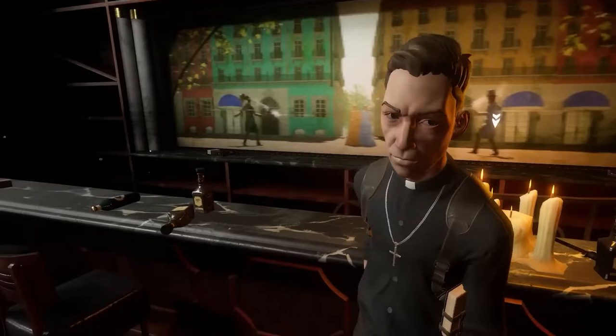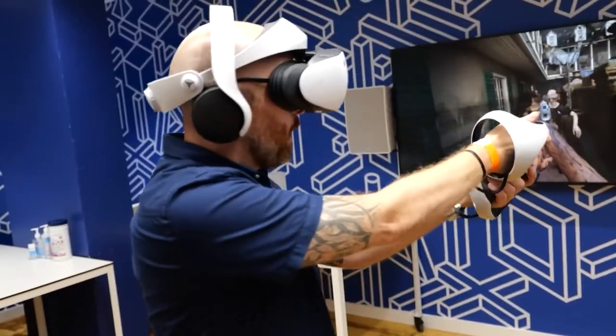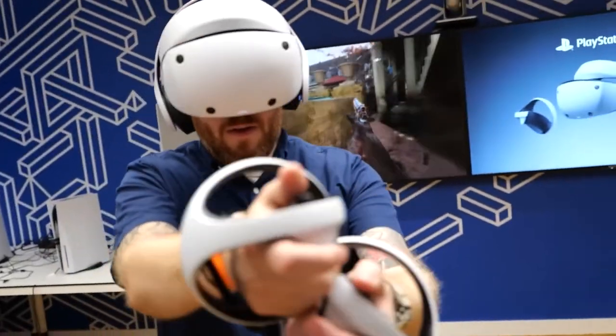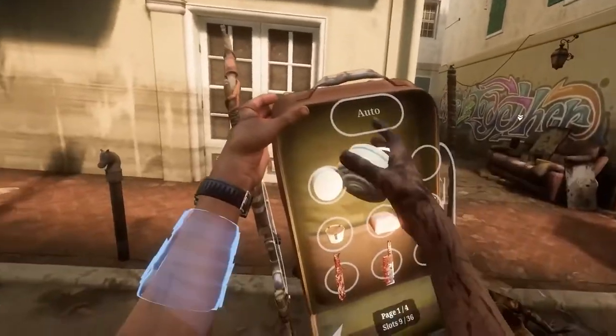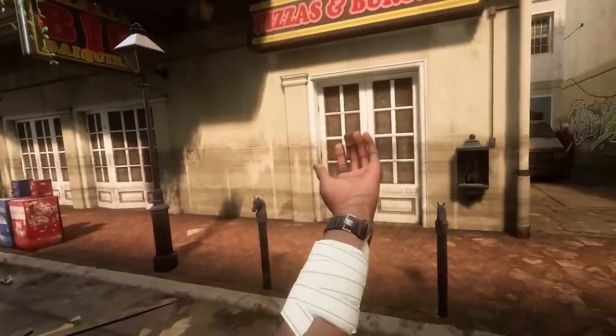Resident Evil Village is coming to PSVR 2, and according to Capcom, it will offer an even deeper immersive VR experience by taking full advantage of the vivid graphics possible with the headset's 4K HDR display, PlayStation VR 2's eye tracking, the PS5's 3D audio, and more.